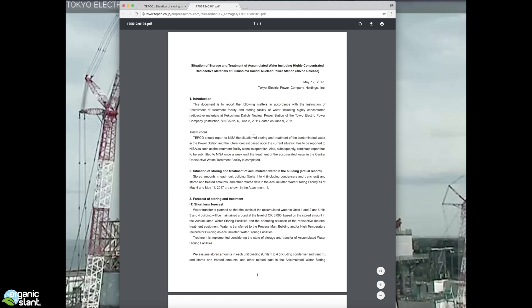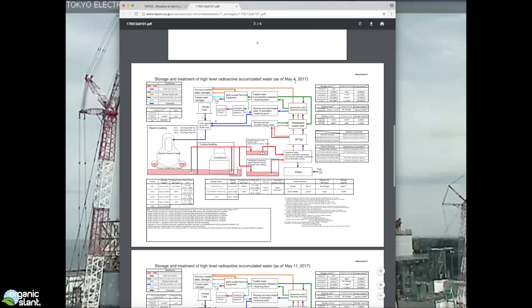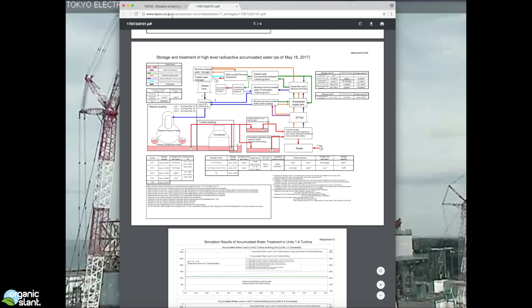This is an update from TEPCO as of May 12th, 2017, covering May 4th, May 11th, and May 18th. It's basically the situation of storage and treatment of accumulated water at the Fukushima plant. They're showing reactor buildings 1, 2, and 3 — there's water in the basements from the aquifer that runs underneath the plant, getting into both the reactor building and the turbine building. They're pumping this radioactive water out, processing it, and eventually it ends up in the wastewater storage tanks.